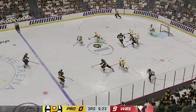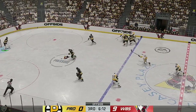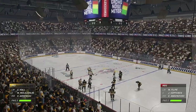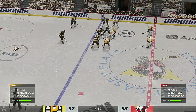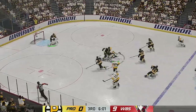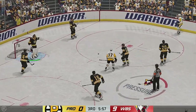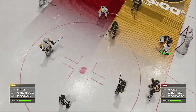Wilkes-Barre/Scranton's got the win off that draw. They're looking to make something happen through the neutral zone now. And called for offside — we'll get a face-off. The Penguins win the draw. Wilkes-Barre/Scranton's on the attack. Here's a shot! And he comes up with the glove save. What a save from point-blank range. He's in fabulous position — square to the shooter in the slot, and he makes the glove-hand save.